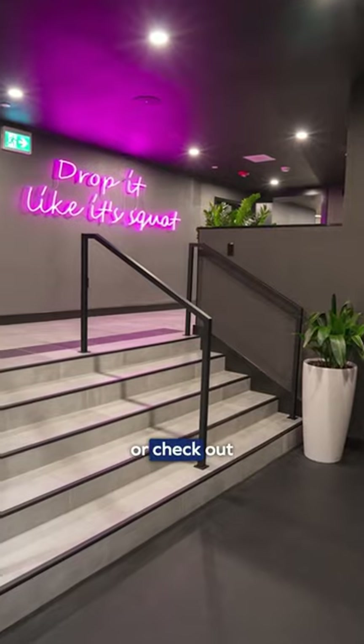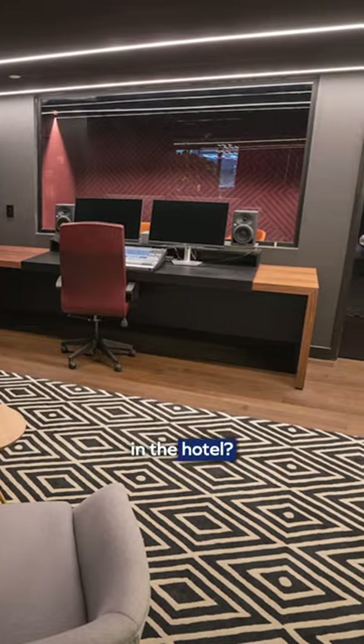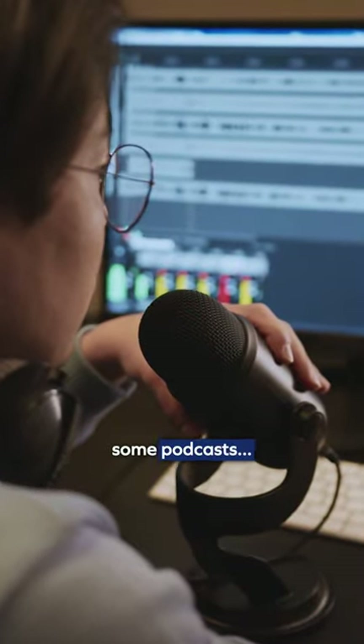After that, we can lounge in the living room or check out the sleek-looking fitness center. But what's this? There's an actual recording studio in the hotel? Maybe I should start recording some podcasts.